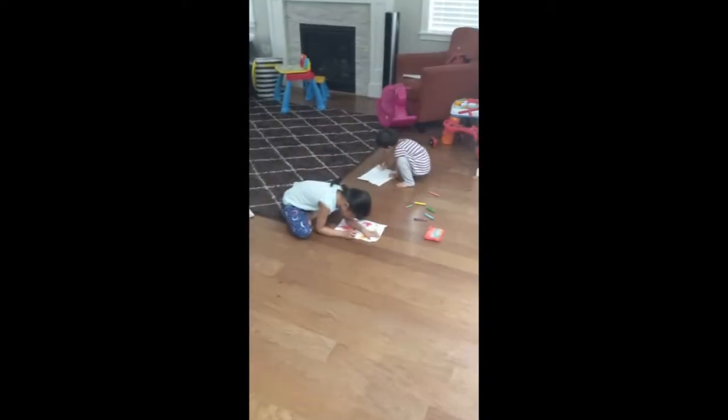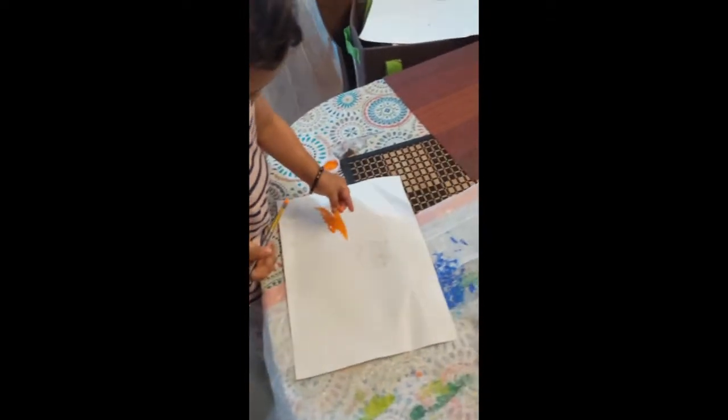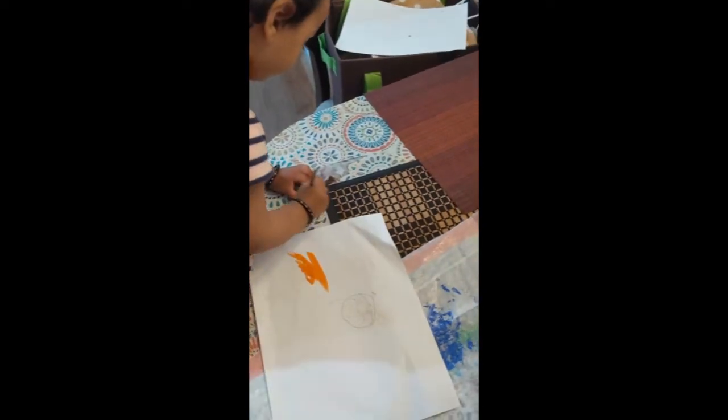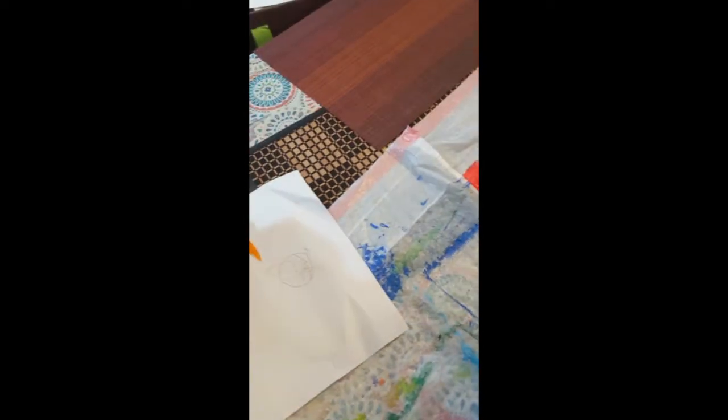Usually in the morning when we come indoors, they do some painting or some writing, some sort of activity that keeps them busy so I can quickly finish my cooking. They usually love painting — they love playing with colors, making a mess. And I let them do it because if they have fun, they are happy, and they let me do my work as well.